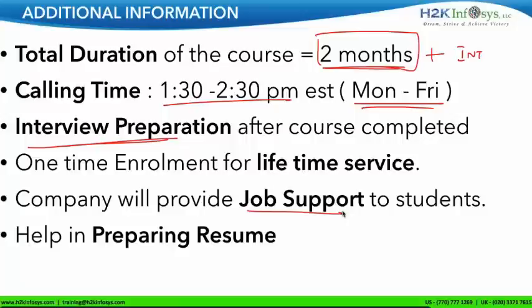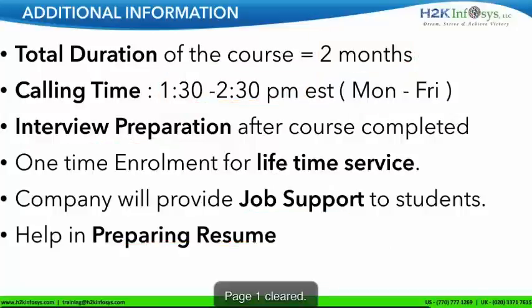We will also provide job support — let's say once you get a job and you need any help, we will help you, with calling available between 1:30 and 2:30. We will also help you with your resume — I will review your resume.